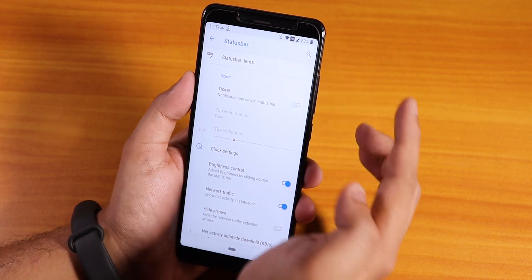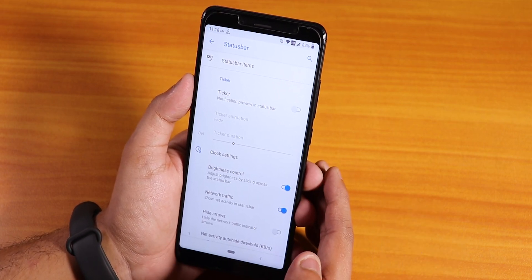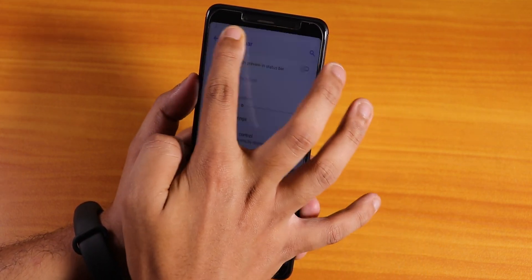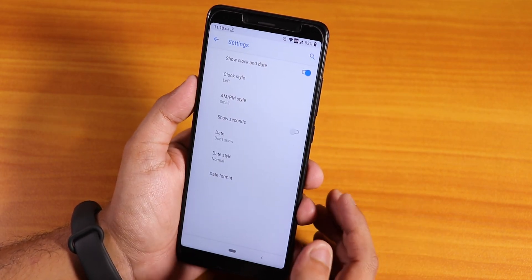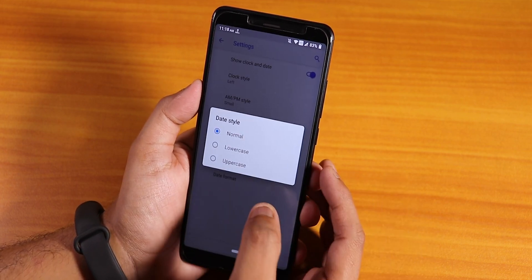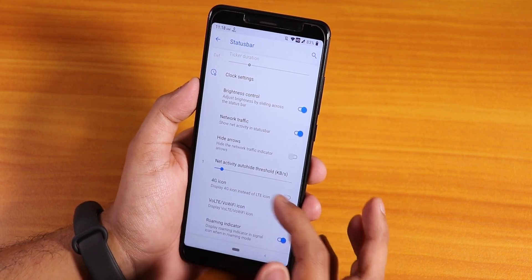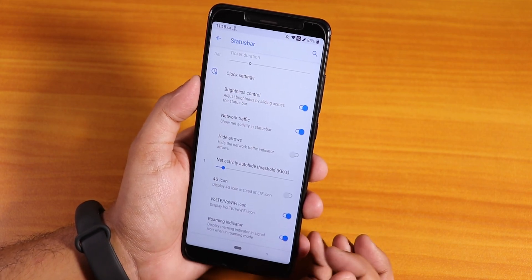The VoLTE icon shows an HD icon up there. VoLTE calls work super fine, and in the in-call UI you get call recording and video calling options too. Network traffic display and brightness control are there - you can control brightness by just swiping on the status bar, which is a really cool and convenient feature. We also have date and clock customizations, and you can auto-hide network activity based on a threshold.